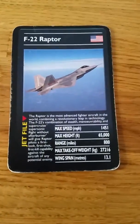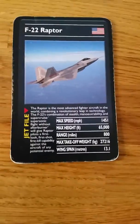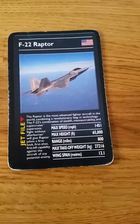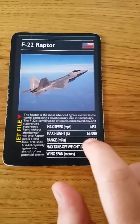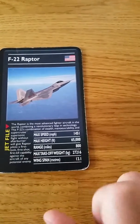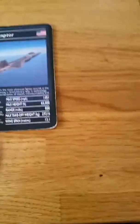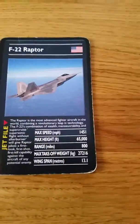Number 5 is the F-22 Raptor. I really like this plane — it's cool. It's a very rare stealth fighter. 65,000 — 27,000 — 216. It's massive. This one is my personal favourite, except for the F-22 Raptor.